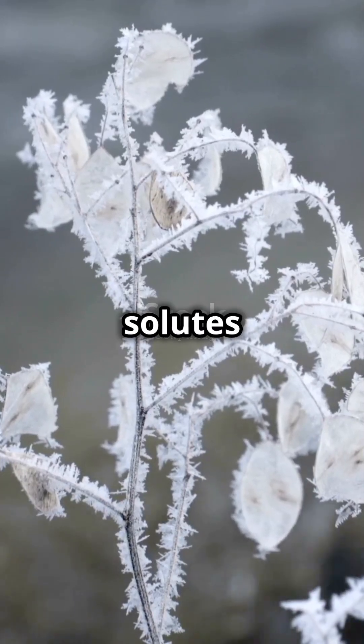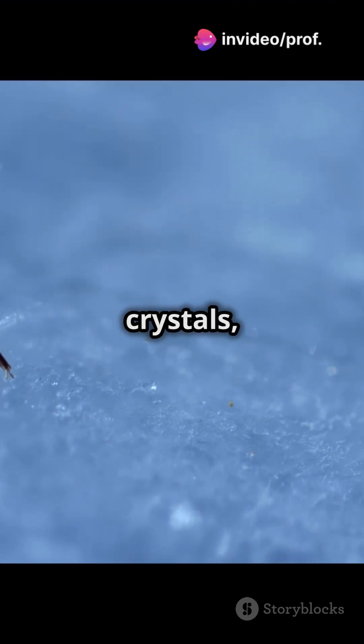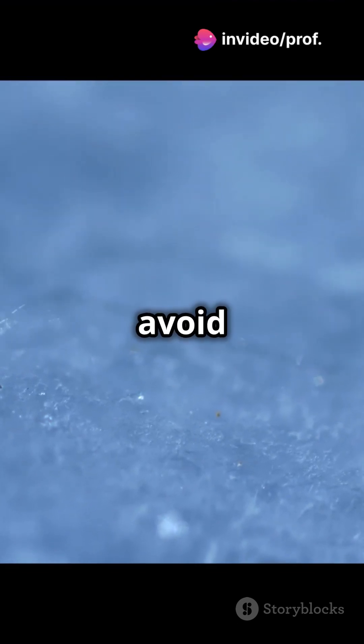To combat the cold, they produce solutes like sugars to protect their cells. Antifreeze proteins bind to ice crystals, and some plants supercool to avoid freezing.